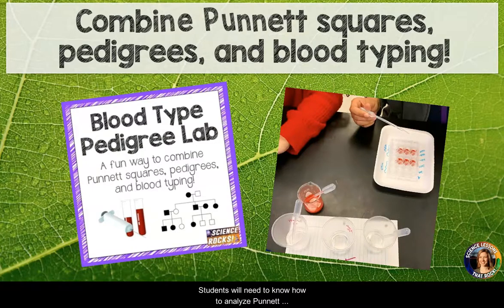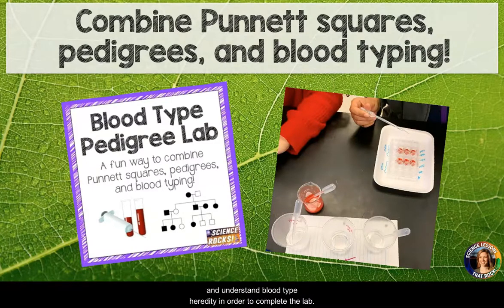Students will need to know how to analyze Punnett squares, fill out a pedigree chart, and understand blood type heredity in order to complete the lab.